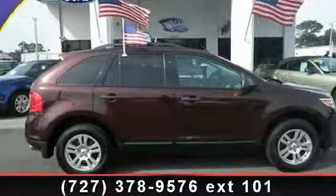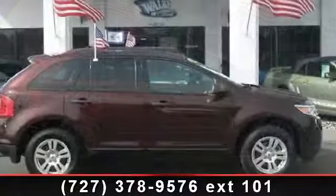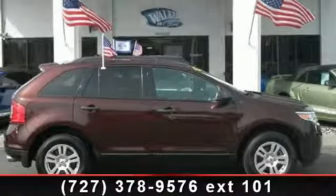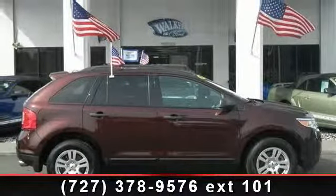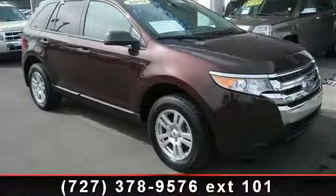Arrive in style with this 2012 Ford Edge. If you are looking for an automobile with great features, look no further. This vehicle comes with a reliable 6-cylinder engine, connected to a smooth shifting automatic transmission.